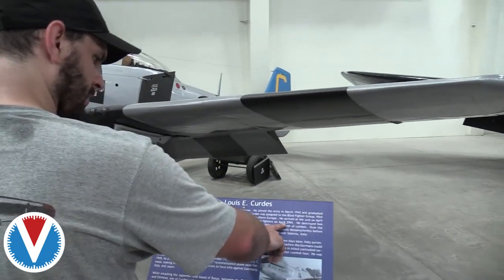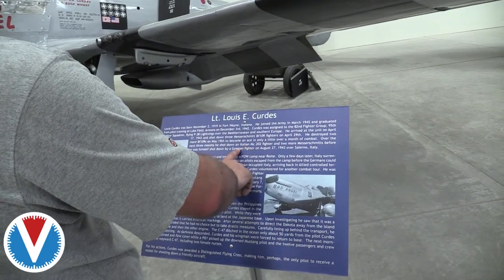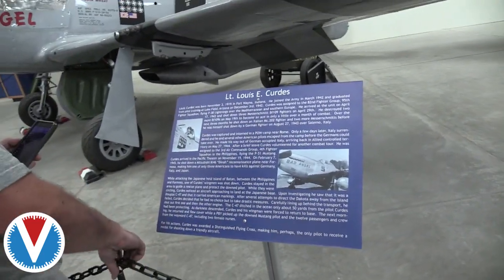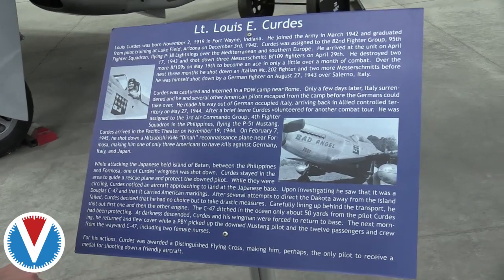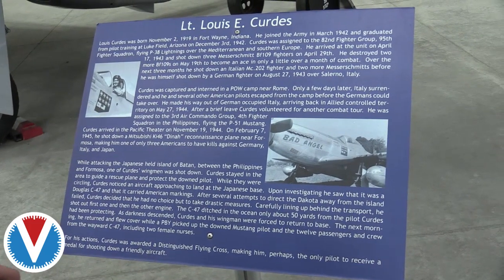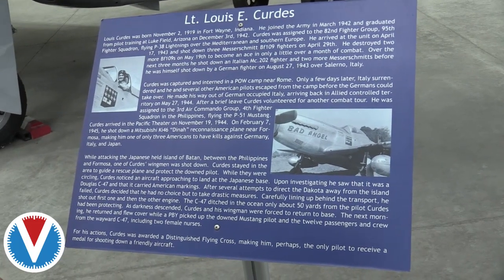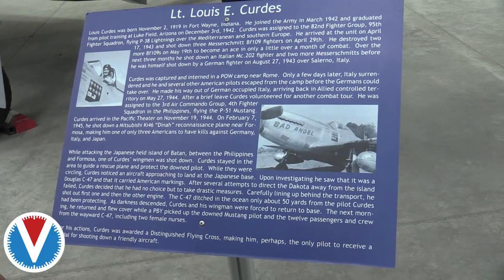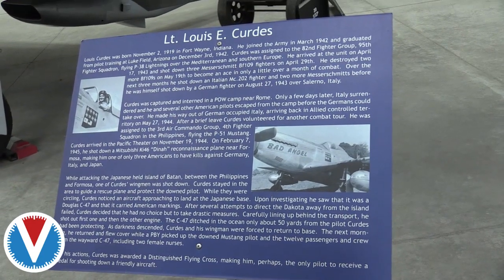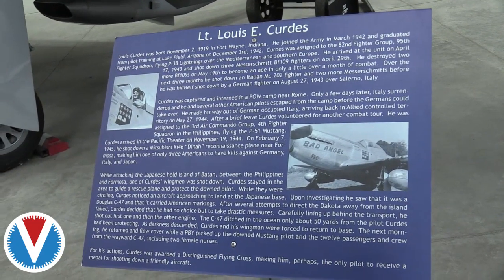Pilot Curtis arrived in the unit in April and shot down three BF-109s on April 29th, then destroyed two more BF-109s on May 19th to become an ace in just over a month of combat. He then shot down a Macchi 202 and two more Messerschmitts before being shot down himself by a German fighter in 1943 over Salerno, Italy. He was captured and interned as a POW in Rome, but when Italy surrendered he escaped and made his way back to Allied territory by May 27th, 1944. After a brief leave, Curtis volunteered for another combat tour, assigned to the 3rd Air Commando Group, 4th Fighter Squadron in the Philippines, flying the P-51 Mustang. He arrived in the Pacific Theater on November 19th, 1944.